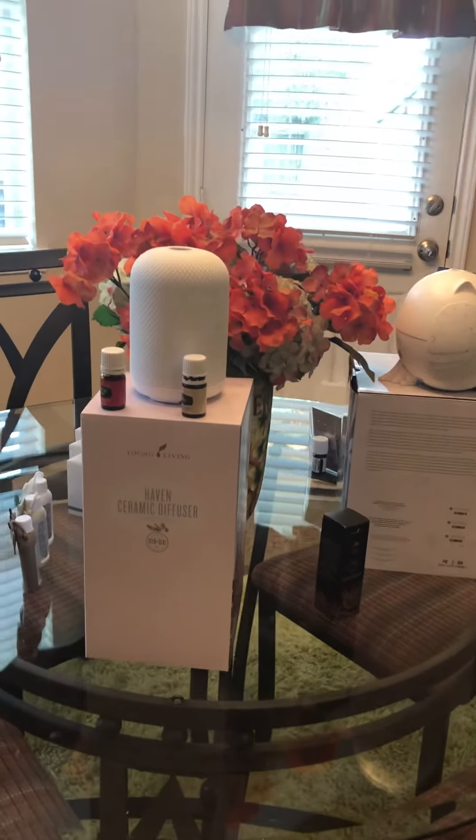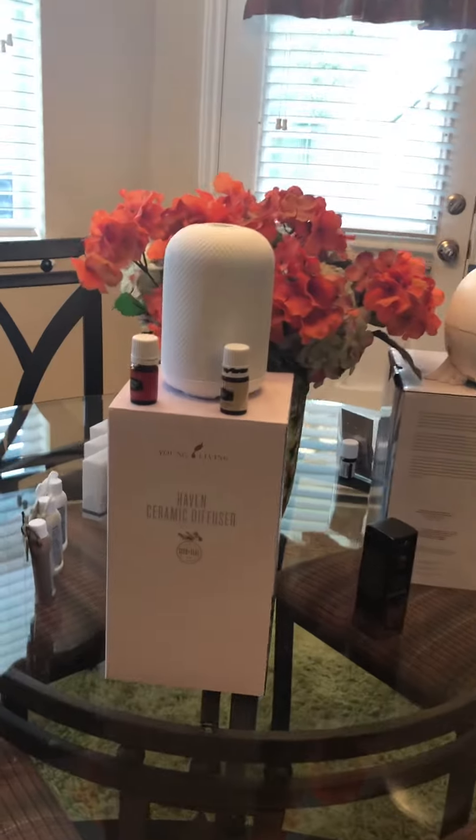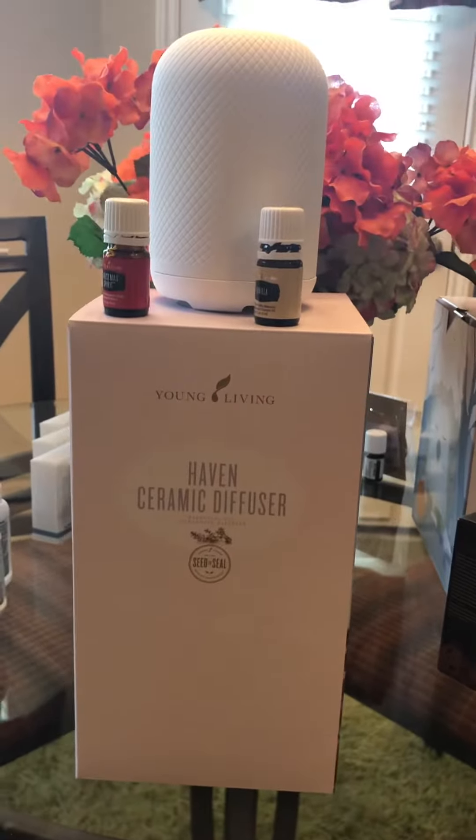We just finished our holiday launch party here at my house, and here are some of the products that we were able to look at. I just wanted to give you a little glimpse.